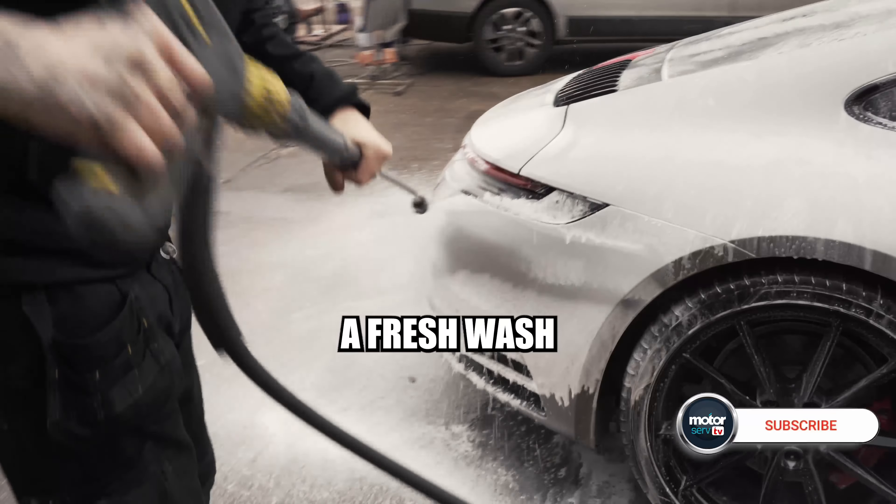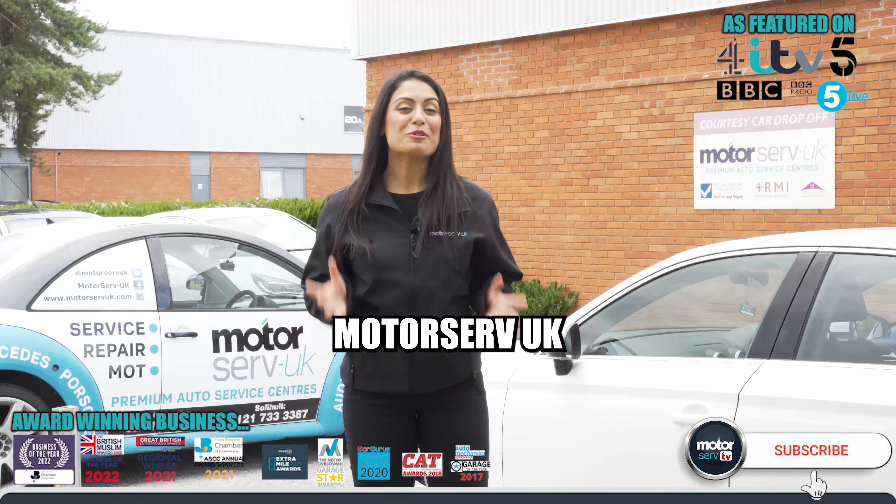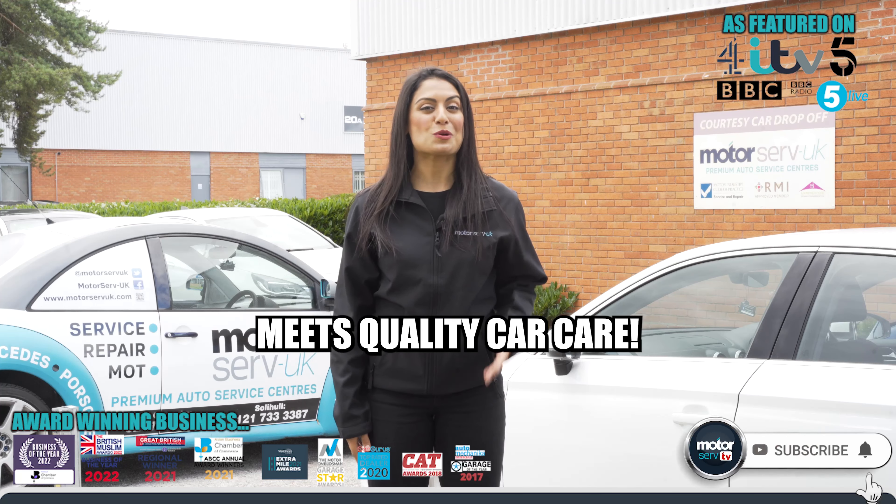And to top it off, we give your car a fresh wash and vacuum after every service and booked repair. Motorserve UK, where convenience meets quality car care.